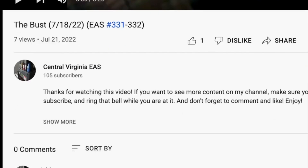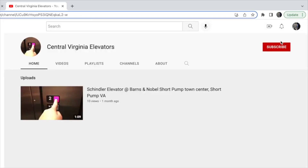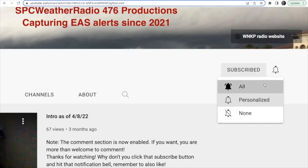Oh, and one more thing — I have an elevator channel. Just scroll down to the description on this video, click the link, and subscribe to my elevator channel, and click the notification bell while you're at it, so you will get notified when I release a new video, stream, or premiere. Thanks for watching, and subscribe to my main channel too. It's also that easy.